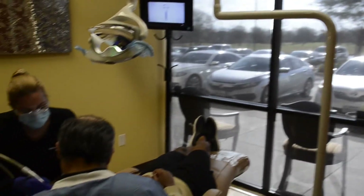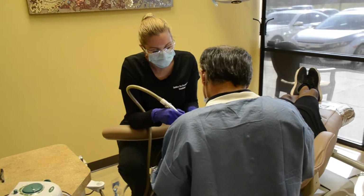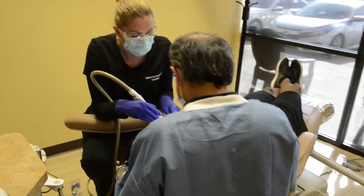If you notice your breath has been less fresh lately, start by following a healthy daily dental routine. Brush twice a day for two minutes with a fluoride toothpaste and clean between your teeth once a day.